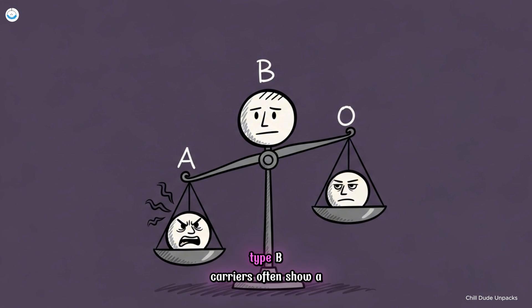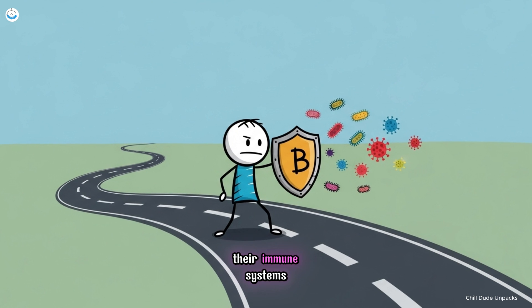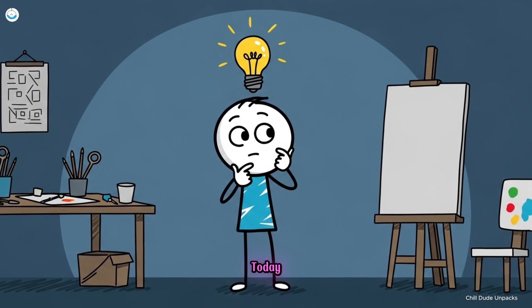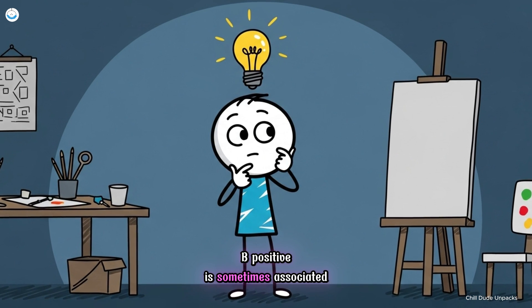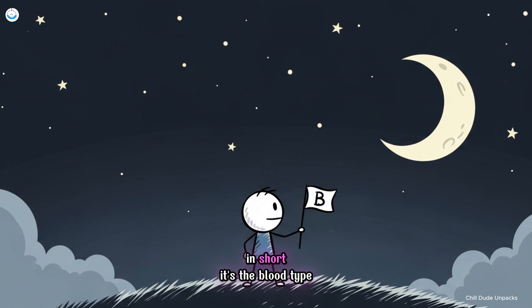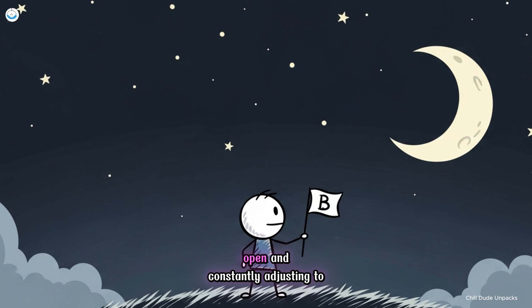Immunologically, type B carriers often show a balanced response — less overactive than A types, but more adaptive than O types. Their immune systems handle a wider range of bacterial and viral exposures, reflecting centuries of cross-continental movement and environmental variation. Today, B positive is sometimes associated with creativity, curiosity, and adaptability — traits mirrored in its biology. In short, it's the blood type that tells the story of human exploration: resilient, open, and constantly adjusting to the unknown.